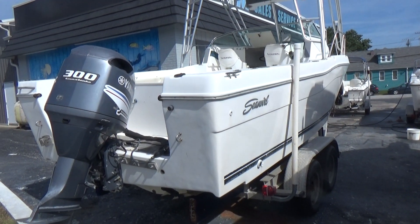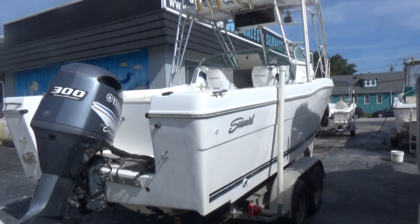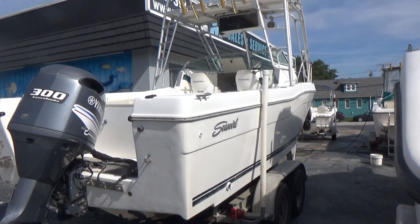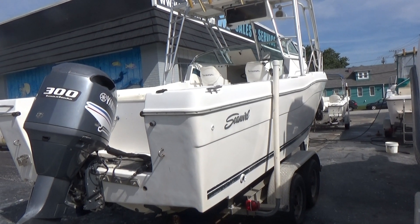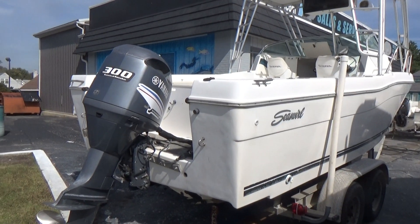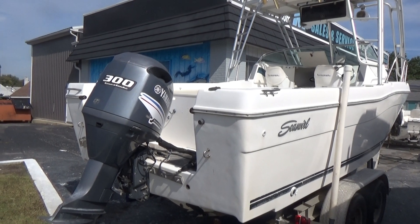The boat we're showing you today is a 1998 2600 Sea Swirl Striper with a 2004 300 horsepower Yamaha HPDI — that's high pressure direct injection — engine with trim and tilt and a stainless steel prop.